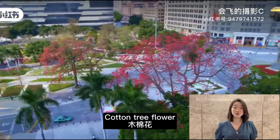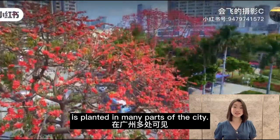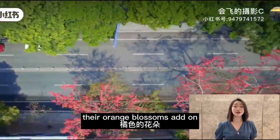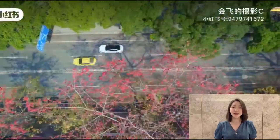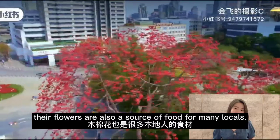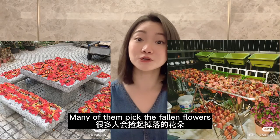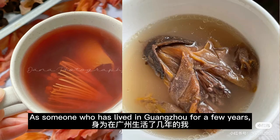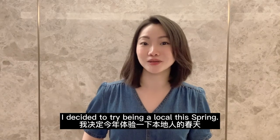Cotton tree flower, which is the flower emblem of Guangzhou, is planted in many parts of the city. In spring their orange blossoms add a vibrant touch to the cityscape, and their flowers are also a source of food for many locals. Many of them pick the fallen flowers and bring them home to add to their soup.